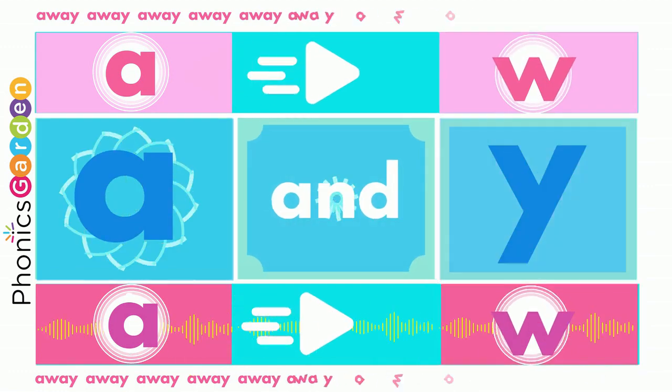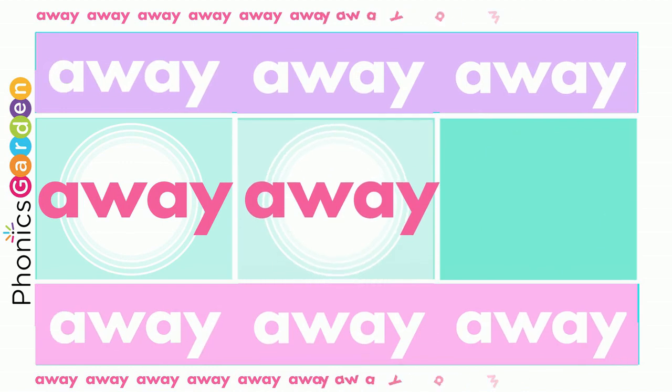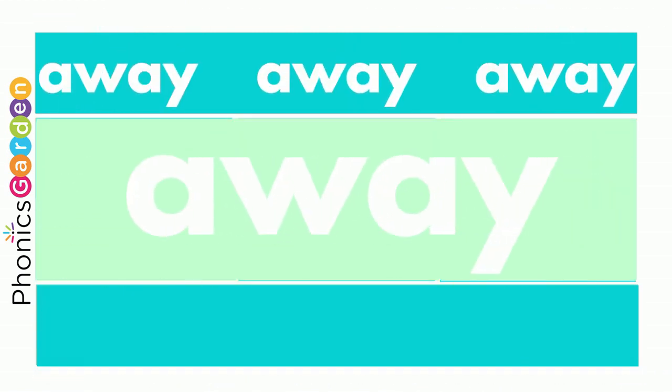Use a W, E, and Y — away, away, away! Use an A, use a W, end it with a Y! Now you've made a new word: away, away, away!